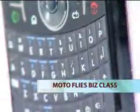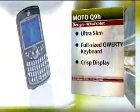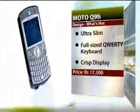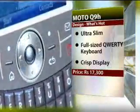The Moto Q9H dons a business-like black look. It weighs more than its earlier version, the Moto Q9, but retains a slim look. Besides the full-sized QWERTY keyboard, the phone has a 2.4-inch crisp display. It has a shiny black front and a rubber-finished back. The ridges on the function keys and the swappable slot on the side also aim to up the style quotient.